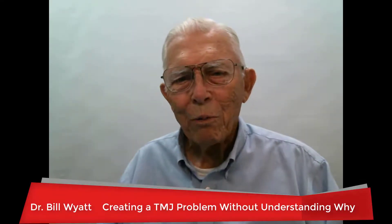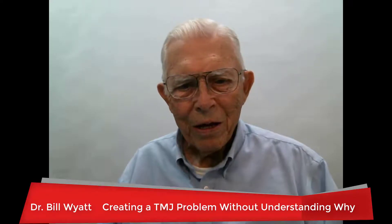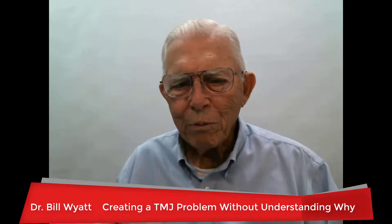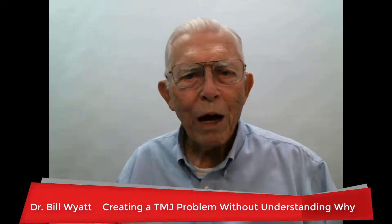Hi there, this is Dr. Bill Wyatt with the American Orthodontics Society. And I'm going to talk to you today about creating a TMJ problem and not understanding why.